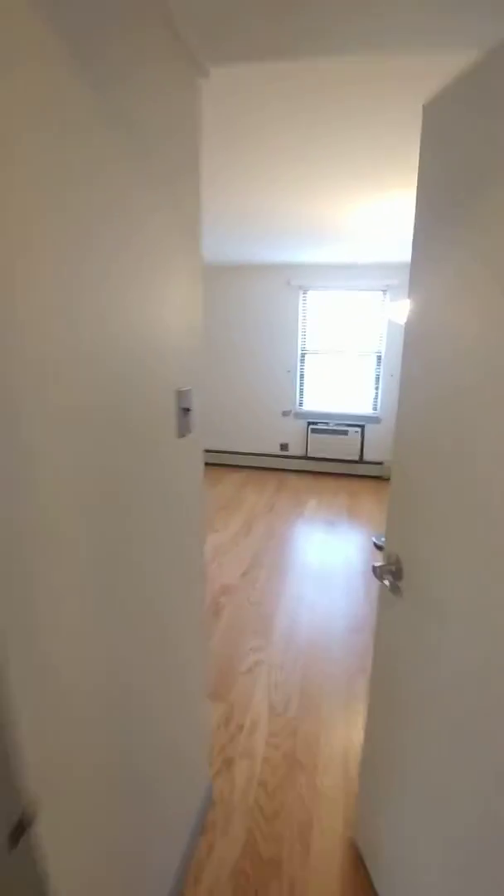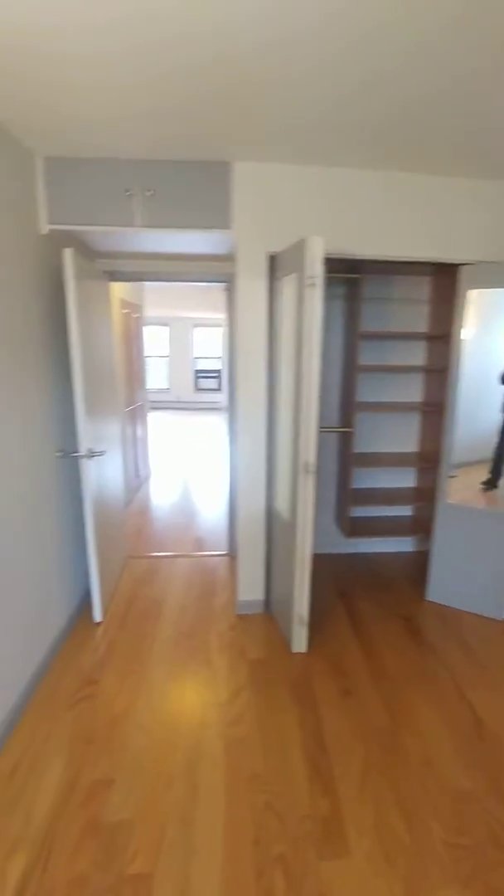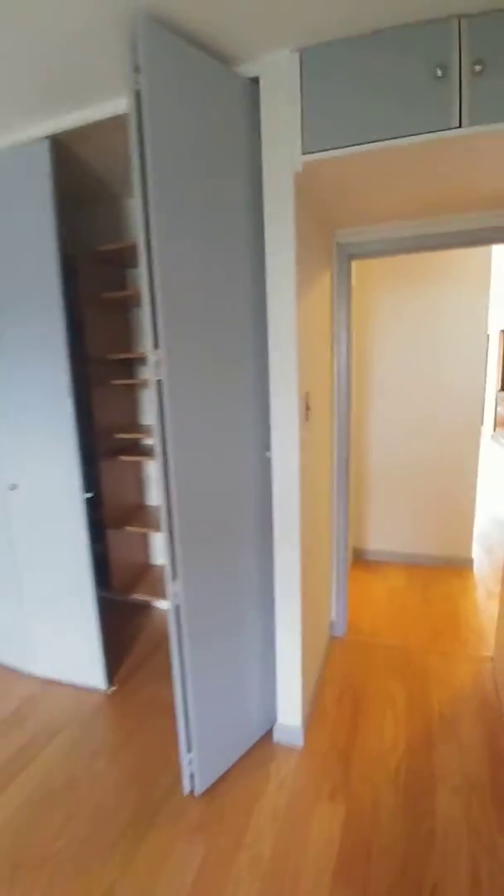It's a two-bedroom apartment. Both bedrooms have windows and ample closet space. The second bedroom has a closet, and there's a full bath with tub.